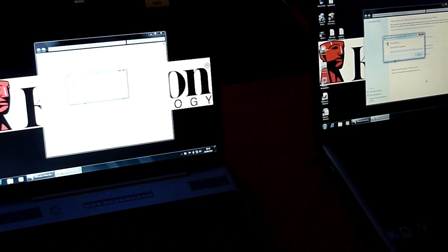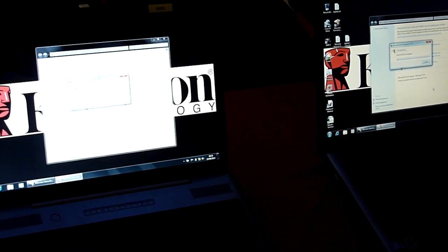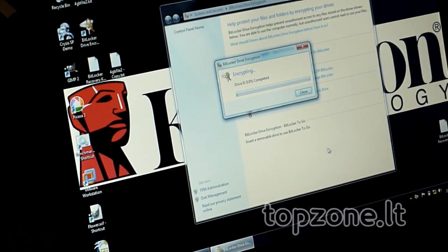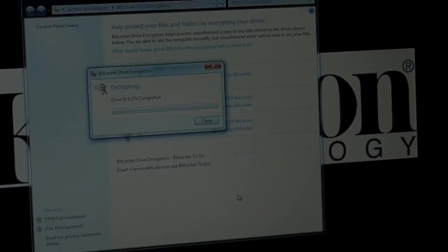We will run it up to 5%, but you will see a dramatic difference between the SSD's progress. This one is now at around 1% — soon 1% — and this one is at 0.3%, so it is a big difference if you work with this on a daily basis.